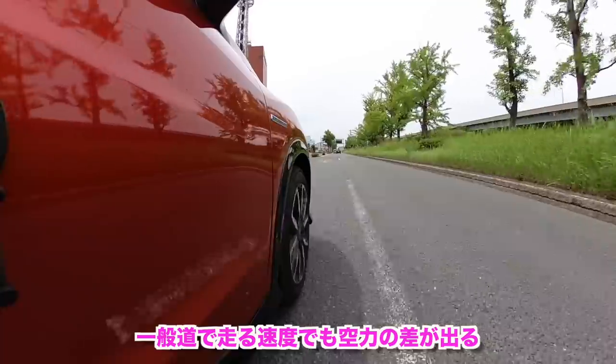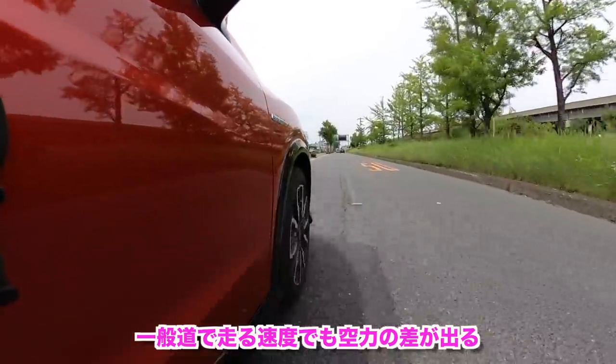The Modulo X body is designed with aerodynamics in mind — not just straight-line stability but also cornering performance. How wind is received during cornering has been thoroughly researched. Even on public roads, the aerodynamic difference is reportedly quite noticeable. Driving now, it's surprisingly quiet — wind noise doesn't really enter the cabin.